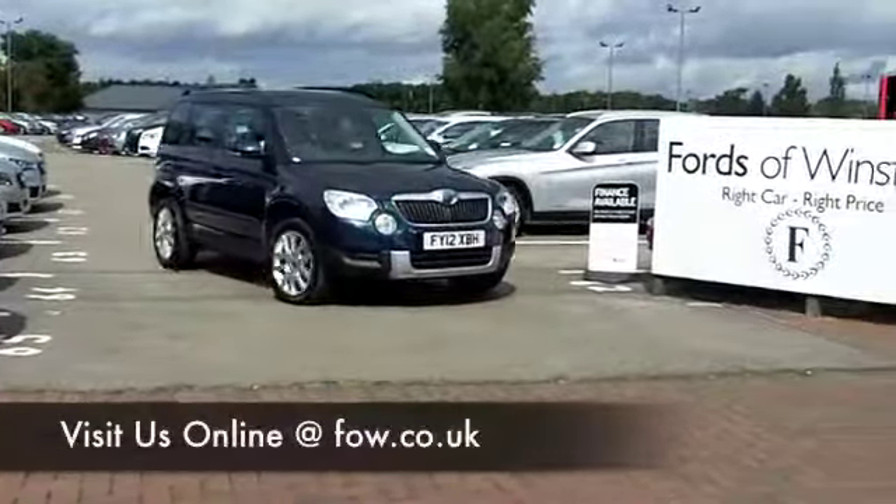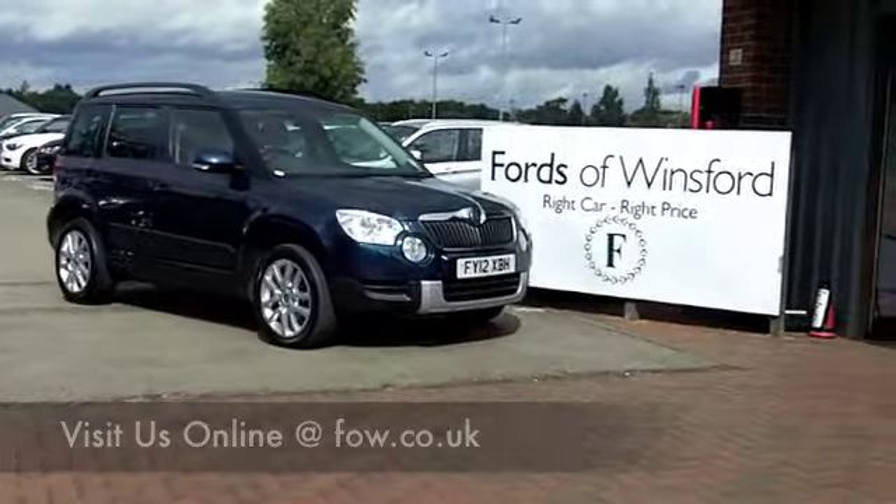Come and have a test drive and discover this great car for yourself at Fords of Winsford.